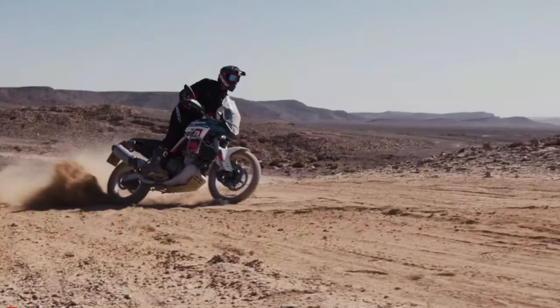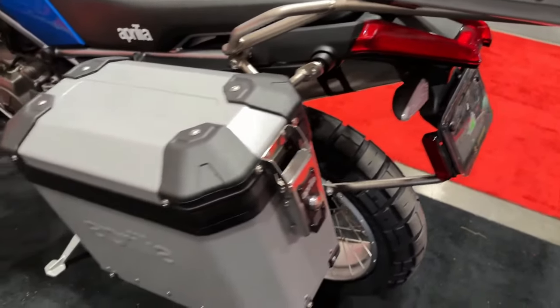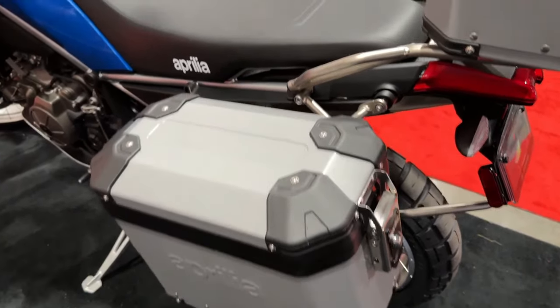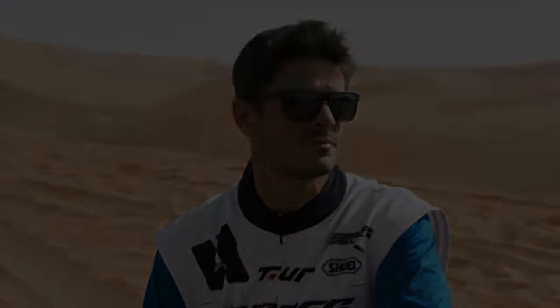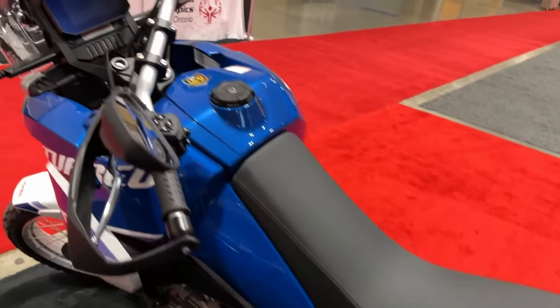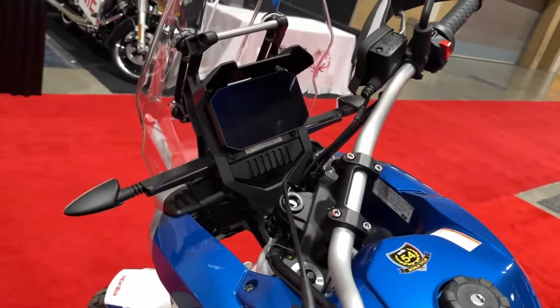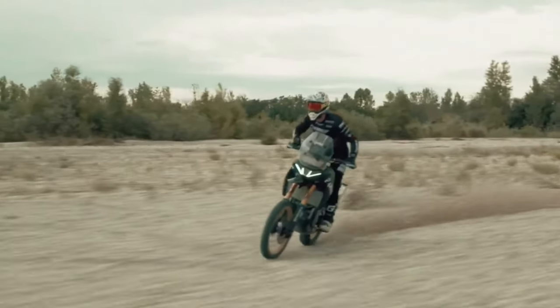The 2024 Aprilia Tuareg 660 starts at $12,299, applicable to the Canyon Sand, Trés Black, Martian Red, and Acid Gold finishes. This is $300 more than the 2023 model.